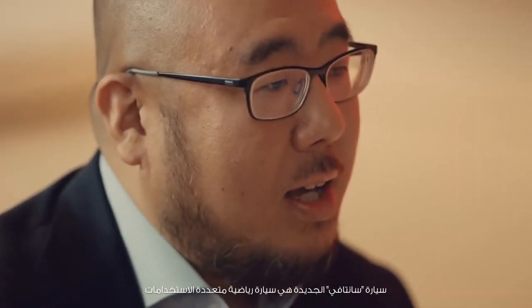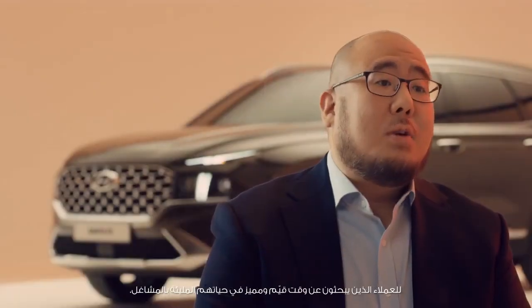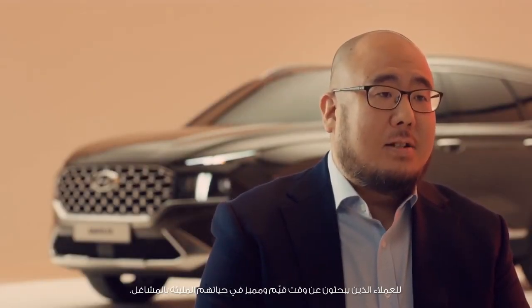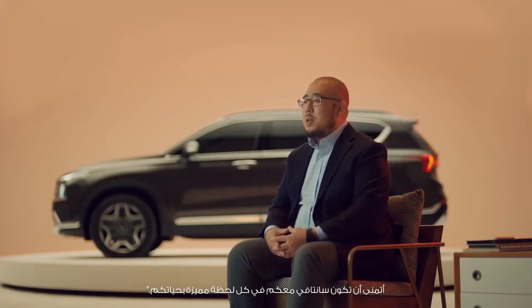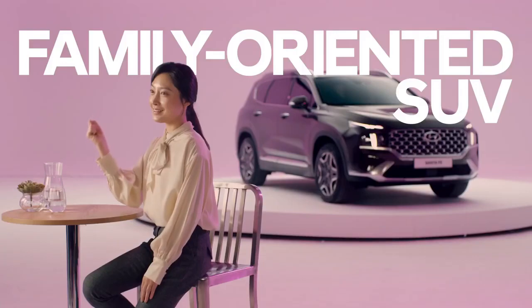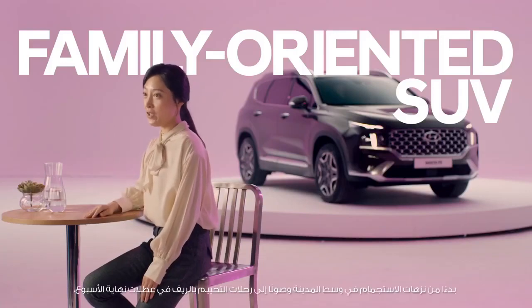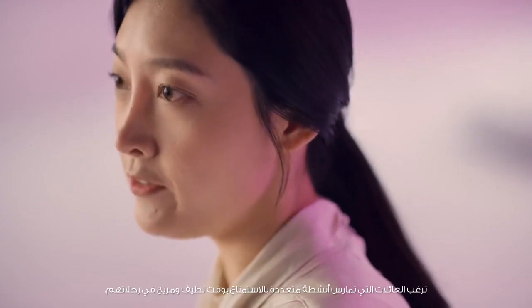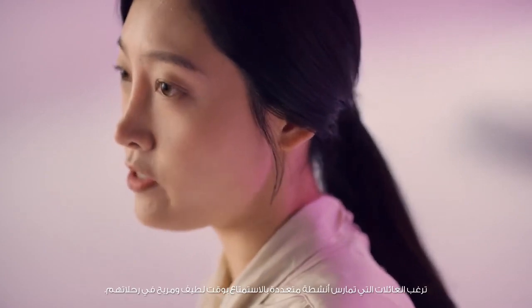The New Santa Fe is an SUV for customers seeking special and valuable time in their busy lives. From downtown getaways to weekend countryside camping, families who enjoy various activities want to have a pleasant and comfortable time on their journey.